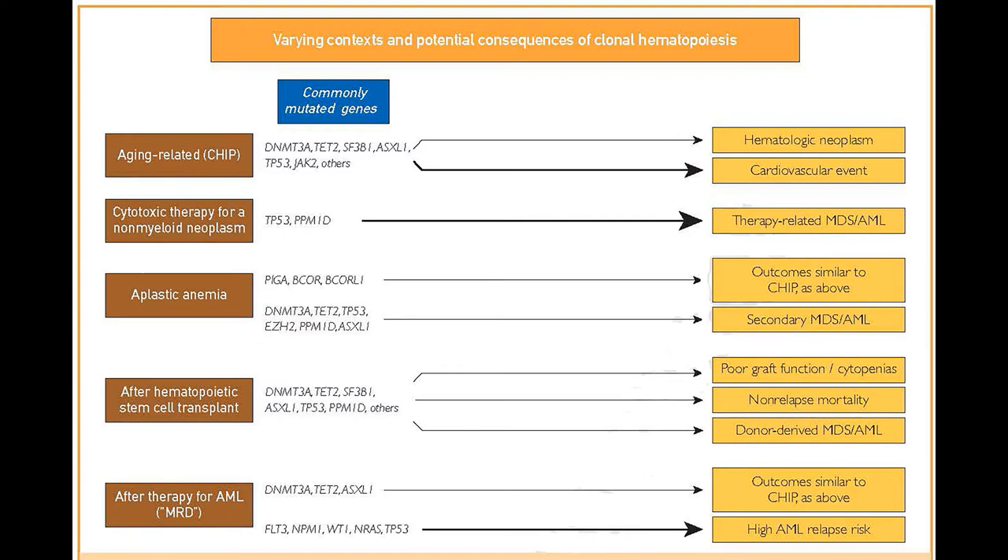Finally, clonal hematopoiesis can persist after a person has been treated for acute leukemia. We've learned that some forms of clonal hematopoiesis — the three CHIP mutations, sometimes called the DAT mutations: DNMT3A, ASXL1, and TET2 — if they are the only mutation present at the end of initial treatment for acute leukemia, the patient is much less likely to develop a recurrence of that leukemia compared to someone who has other types of mutations still present.